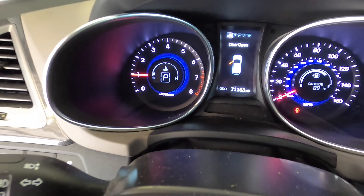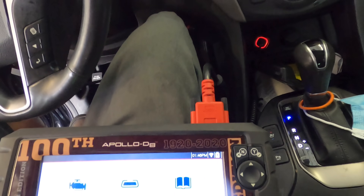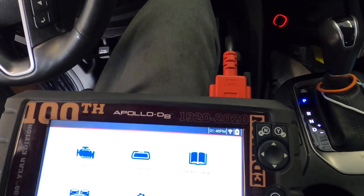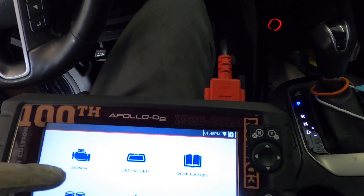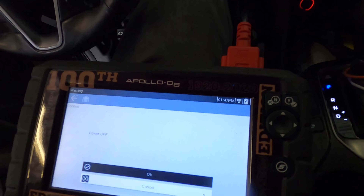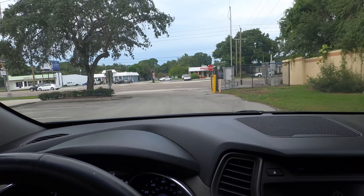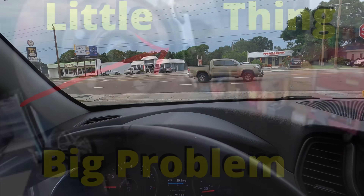The check engine light is turned off. We're going to go out for a quick spin around the block just to confirm everything is operating as it should be. And that's all good. I'm going to go out and take this for a spin around the block, but that's going to wrap it up for this one.